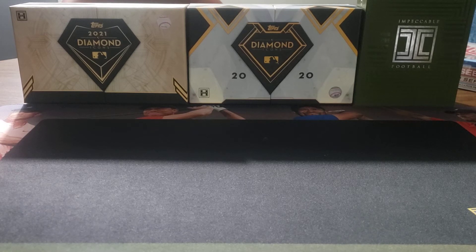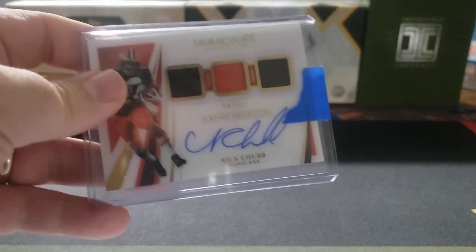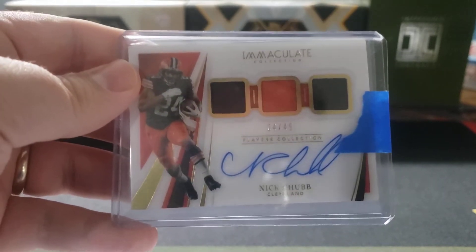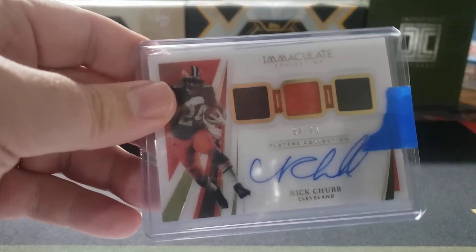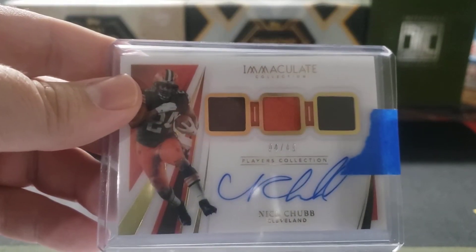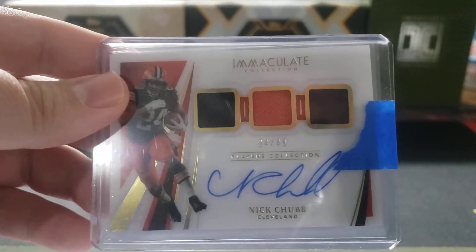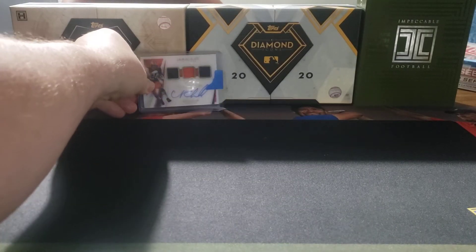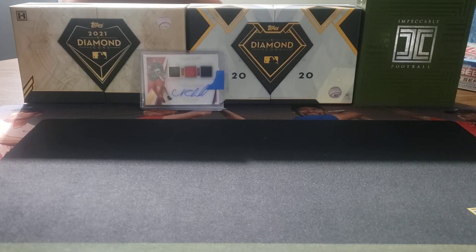The first card is from this year's Immaculate Collection. I really liked Nick Chubb as a running back and figured I'd grab a few more things that were relatively inexpensive. This one I picked up from a collecting friend who had grabbed the Browns at a break — numbered 4 out of 49. It has three little jersey swatches and a nice on-card auto, which is one reason I really like it. I also got one of his rookie cards numbered out of 10 from Select.